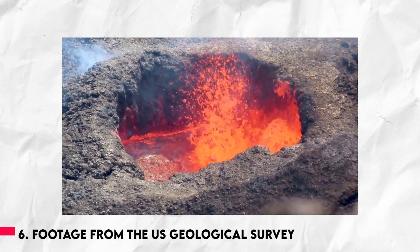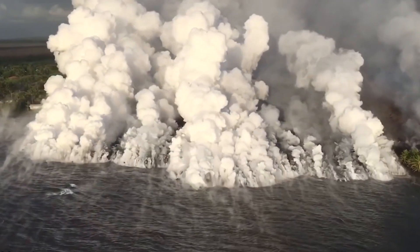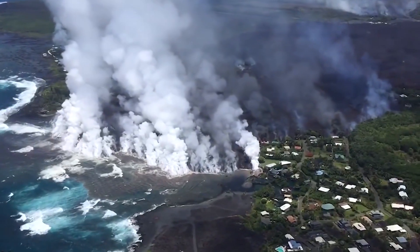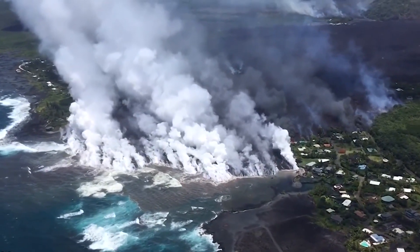Number 6: Footage from the U.S. Geological Survey. In Kahoku Bay, Hawaii, a video from the U.S. Geological Survey captures the moment a lava flow and the ocean collide. The event occurred on June 4th, 2018, following a sharp increase in volcanic activity that forced hundreds to flee.